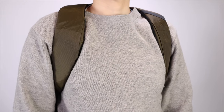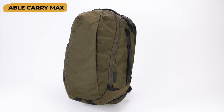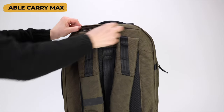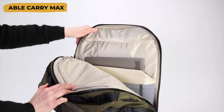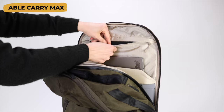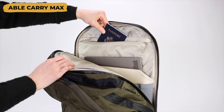If you need a larger backpack for work and travel, check out the 30 liter Able Carry Max, which has the same concealed back pocket as the Daily Plus and a very similar secret pocket above the laptop sleeve that's actually a little bit bigger than the one in the Daily Plus and can fit a passport book.